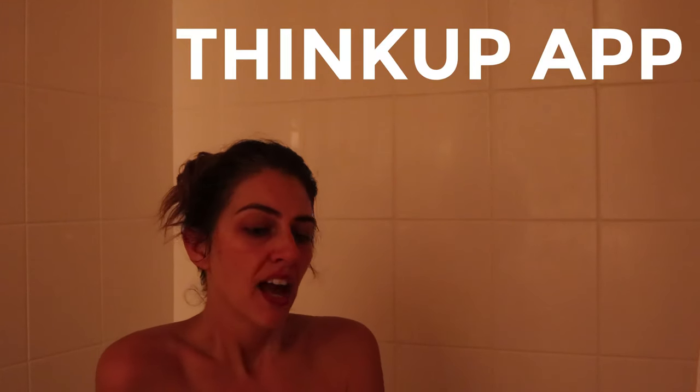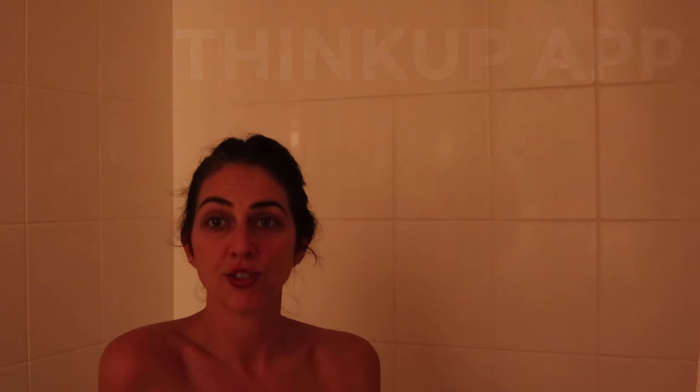Another thing I like to do is multitask — I have this app called Think Up, which is a positive affirmation app that allows you to record your voice saying really amazing things about yourself. One of my practices when I'm in the bathtub is to either do that or do guided meditation — something to help me let it all go and enjoy the moment. I try to stay in the bathtub for about 15 minutes. Research shows that submerging yourself in Epsom salt for 15 minutes will help pull impurities from your body and infuse magnesium to support liver function and detoxification.